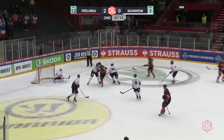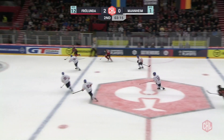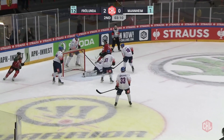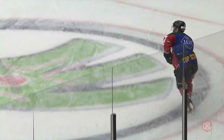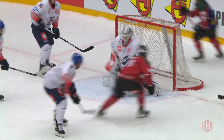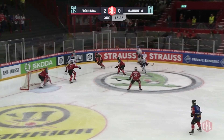Frölunda trying to add to it. Edvinsson's one-timer dealt with by the right pad of Endres. Set up for the Frölunda captain Johan Lundqvist — Endres rising to that challenge. Another effort in front, two good saves: the first one off a deflection. Ryan Lash in the top scorer's jersey nearly catching Endres out, but the second save off Nicholas Lasse was excellent. Just 2-0 after two.